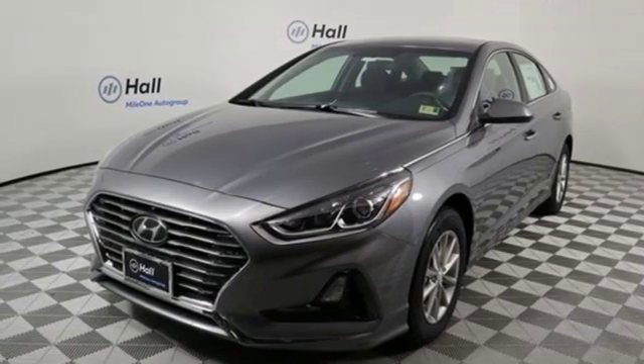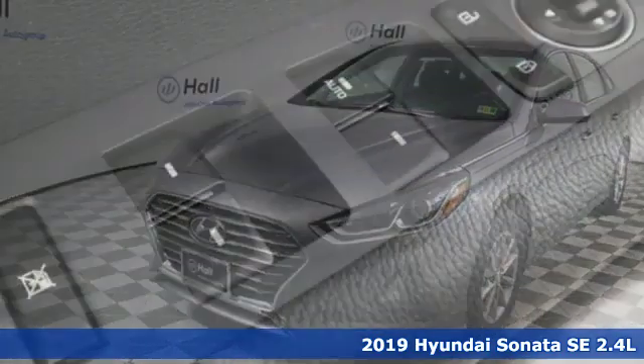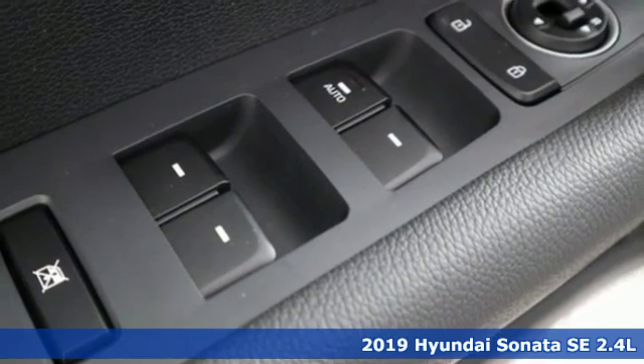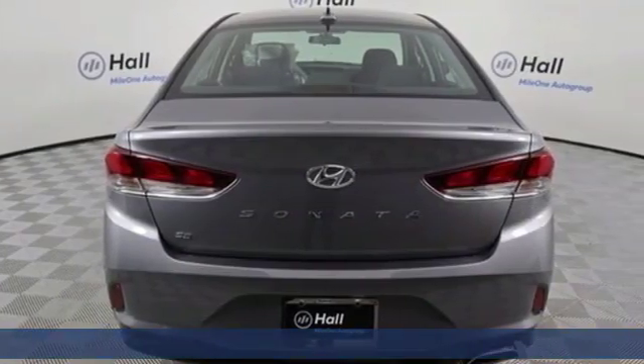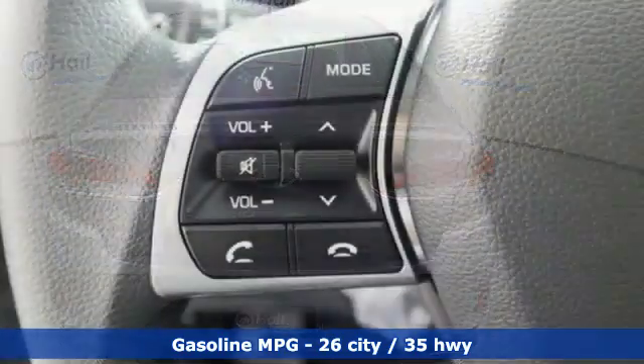Here's a new 2019 Hyundai Sonata. With a feel as good as it looks, it's a midsize sedan on the outside and a luxury car inside. And it comes with all the amenities you need.